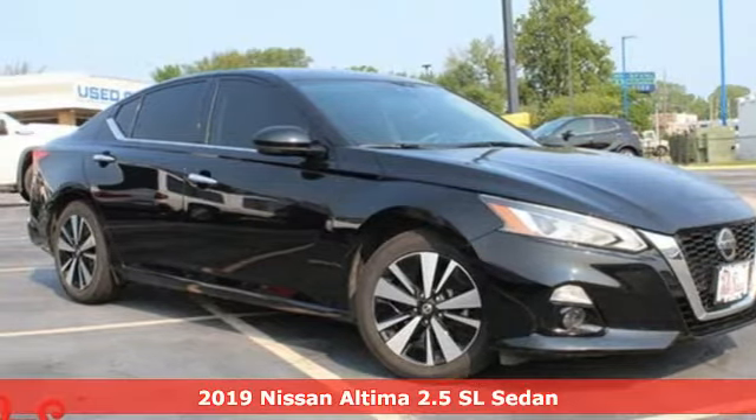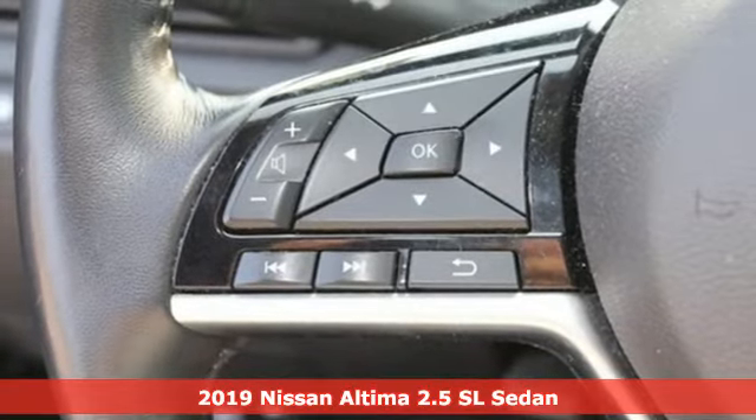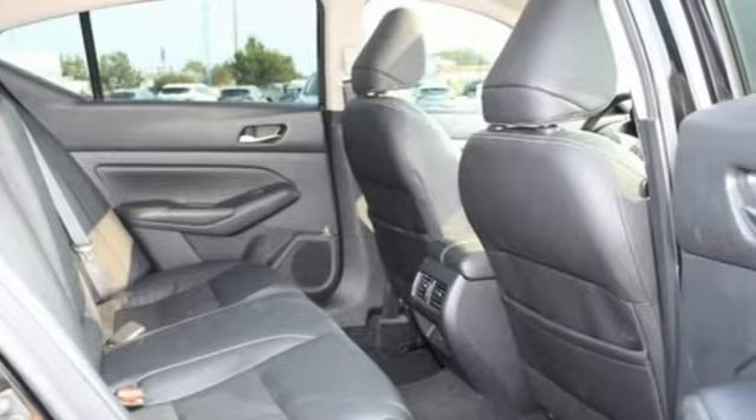Here's a 2019 Nissan Altima. This sedan comes equipped with a suite of standard safety, driving and convenience features aimed to inspire certainty behind the wheel.